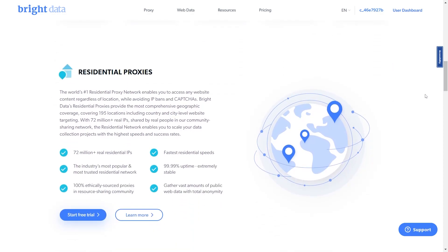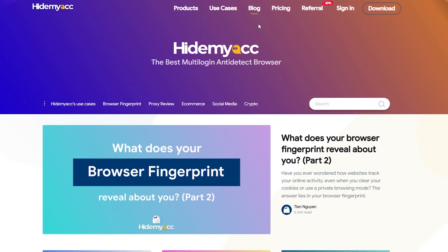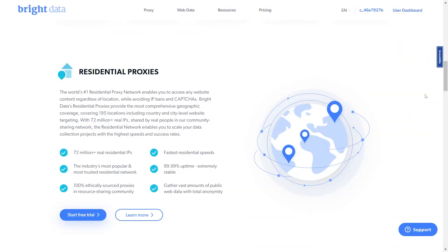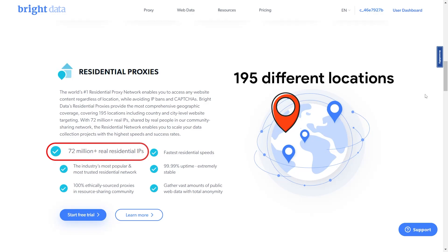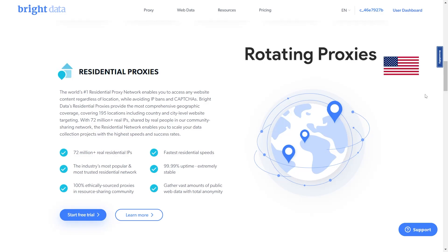When dealing with high-security websites, users usually choose residential proxies because of their higher authenticity. To understand more about different types of proxies, you can read HideMyAc blogs — I will put the link in the description. Regarding residential proxies, Bright Data provides over 72 million real residential IPs covering 195 different locations. As for their rotating proxies function, Bright Data explains that they keep rotating on a certain interval of time, about five to ten minutes.